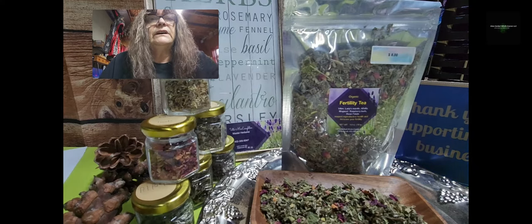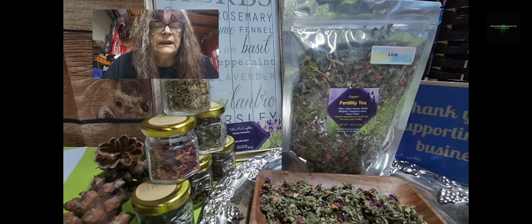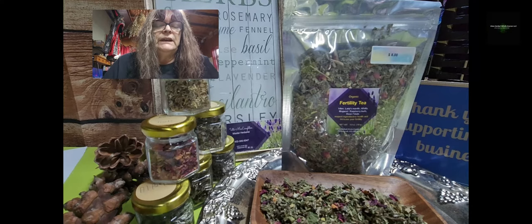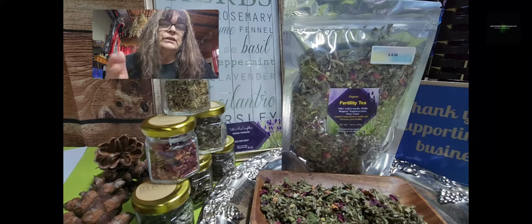Herb number four in this tea blend is Mugwort — Artemisia vulgaris. It's a helper to heat up or warm up your circulation, your blood circulation, and in other words it will also warm up the uterus.